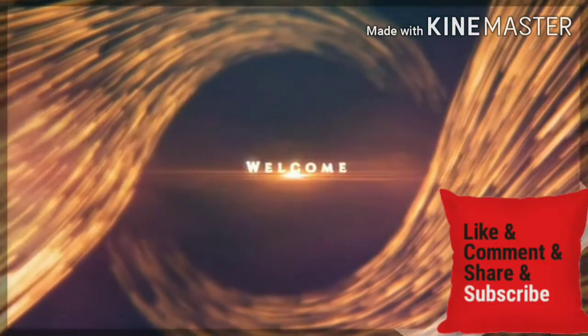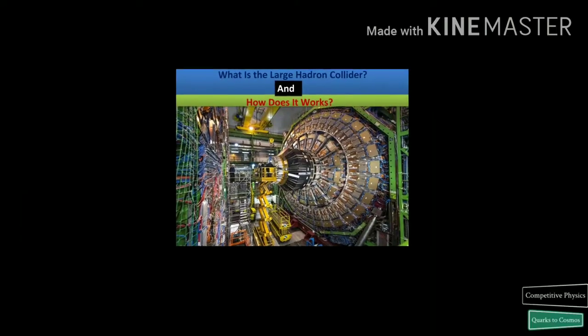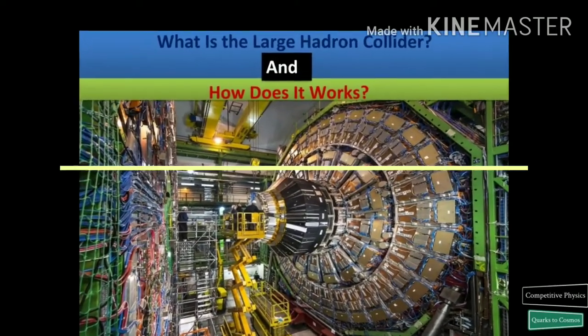Hello friends, I am Fahad Iqbal and I welcome you to my channel, Comparative Physics. In this video, we will know what is the Large Hadron Collider and how it works.